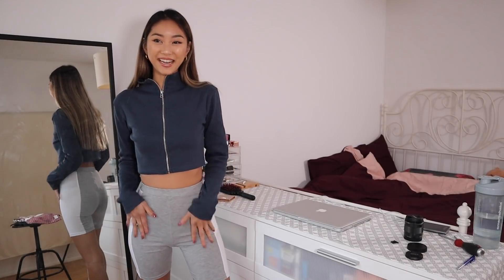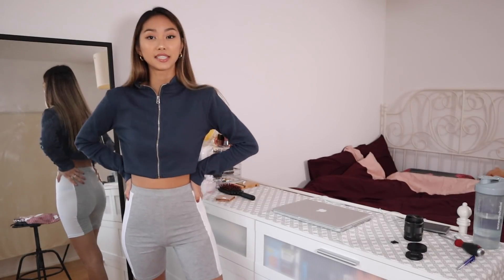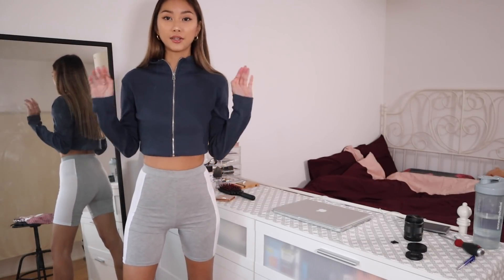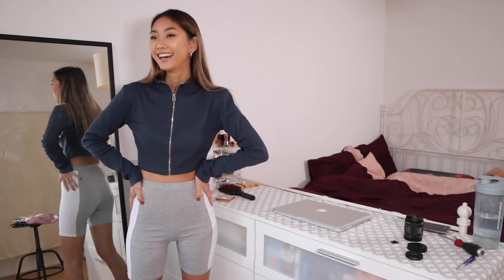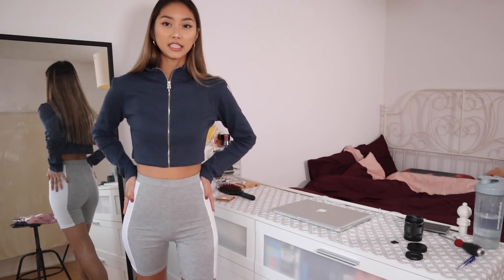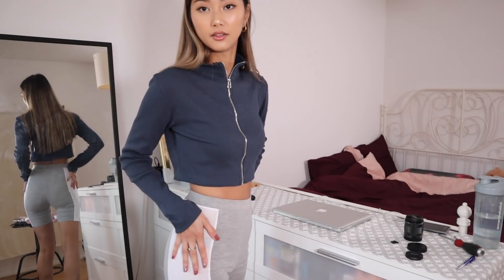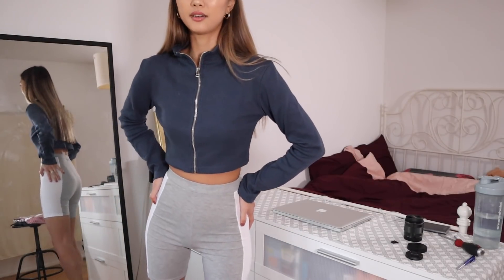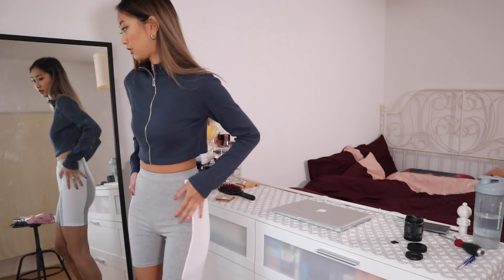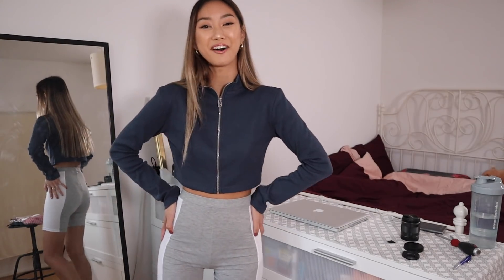The next item is these cycling shorts — or runner shorts, whatever they're called. I haven't purchased these before. The reason I keep my hands on the side is because it actually shows through — there's a white part and it shows my underwear, which is awkward. Overall the style is really cute, but the material could be thicker because it's showing through in front as well, which isn't really what we want.